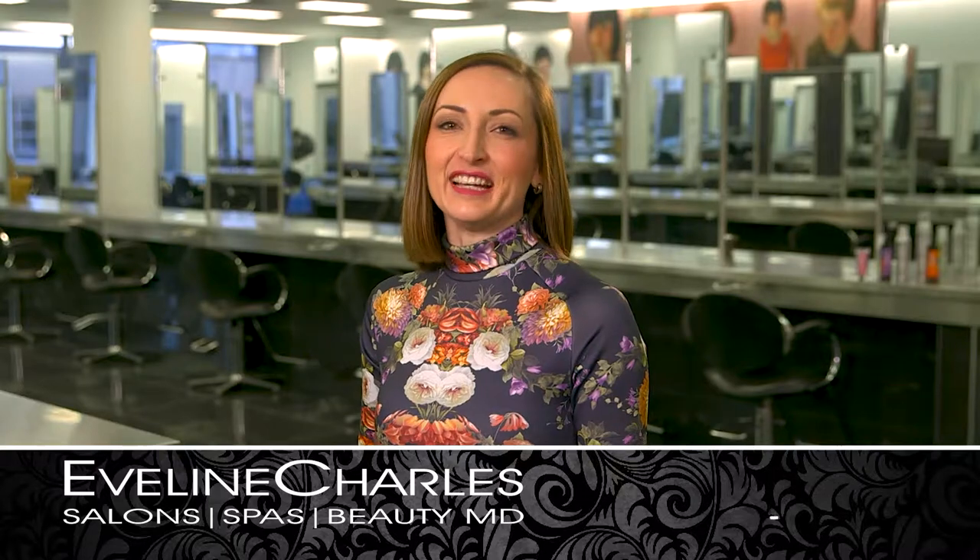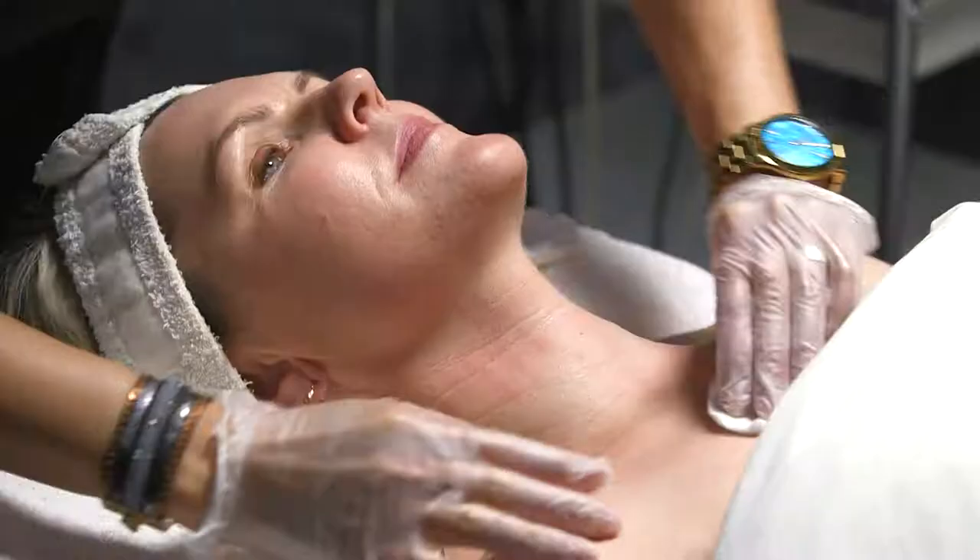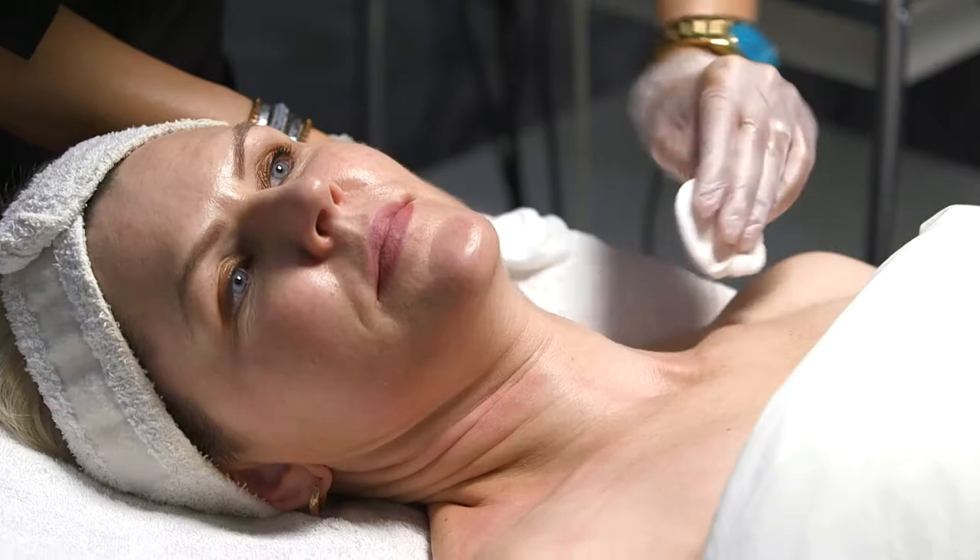Hi, I'm Lina and this is your Beauty Minute with Evelyn Charles. Achieve perfect skin and a natural youthful glow this season with microdermabrasion from our trusted estheticians. Teresa from our city centre location is demonstrating the microdermabrasion service today on our model Leguita.